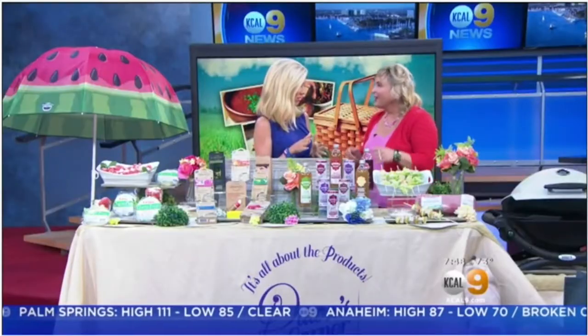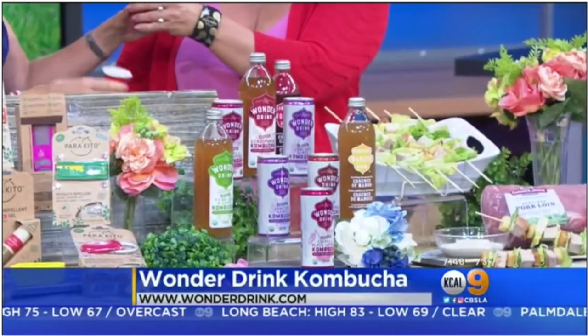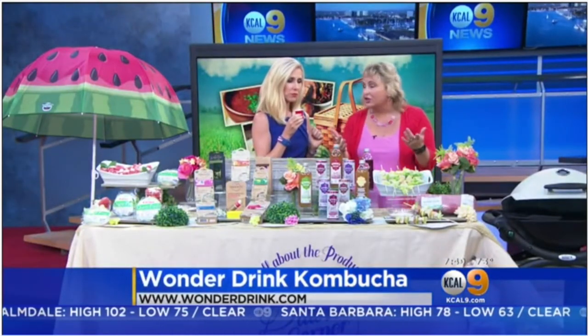This is Wonder Drink kombucha, and I'm going to have you try the cherry flavor. This is the only drink actually on the market sold in both bottles and cans. How good is that cherry? It's delicious! I also have green tea and lemon if you want to try that one as well. It tastes like a healthy soda almost — it's not soda, but it has that carbonation.